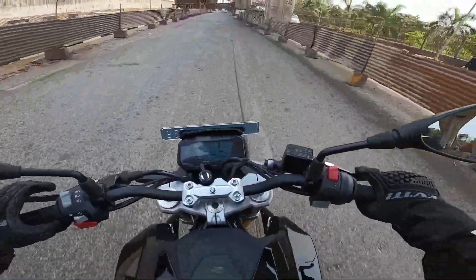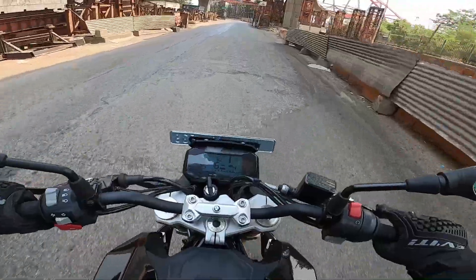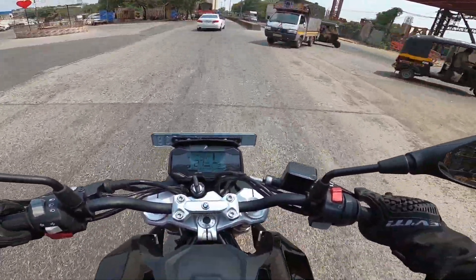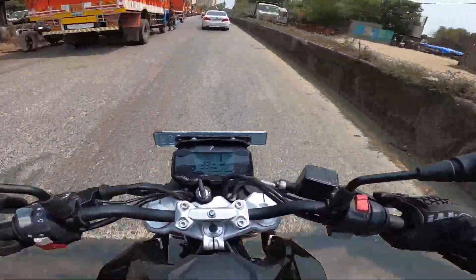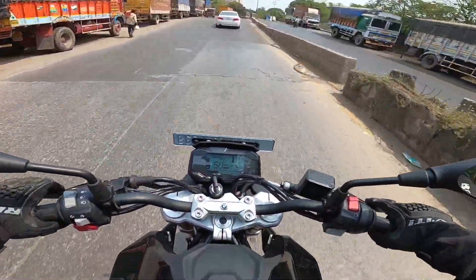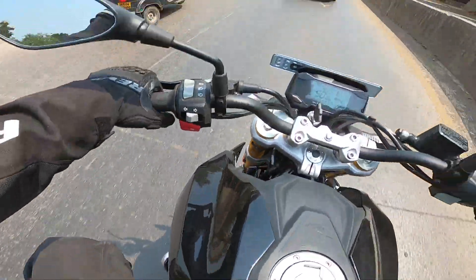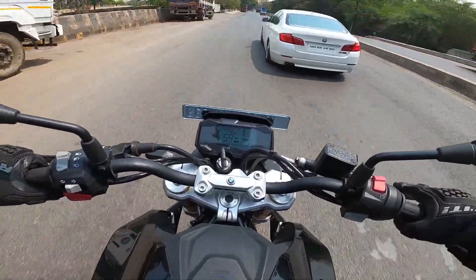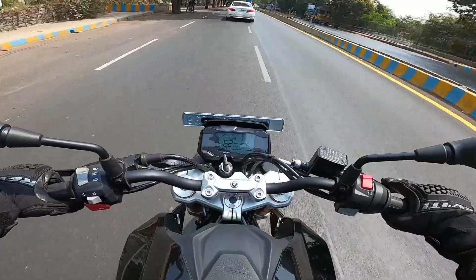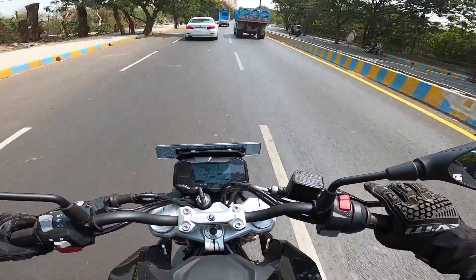When commuting in slow crawling traffic with this BMW Motorrad G310R, the engine temperature will go above 100 degrees — I noticed a maximum of 100.5 degrees during my review. Overall, the heat management is good and I had no problems feeling excessive heat on my feet while wearing proper riding boots and riding pants. When cruising on the highway, the engine temperature stays between 85 to 90 degrees.